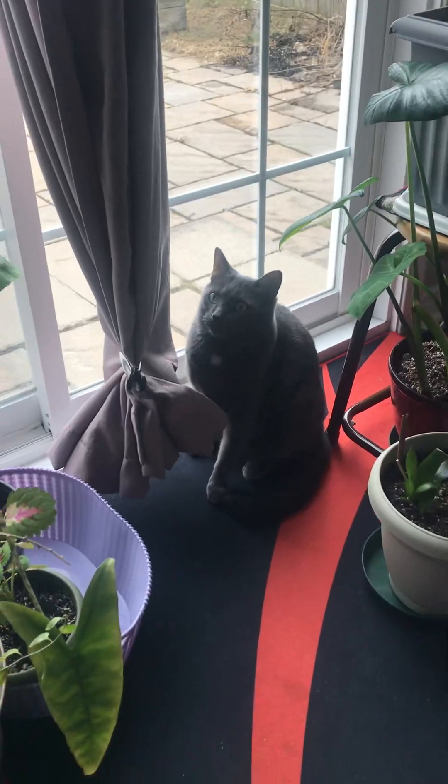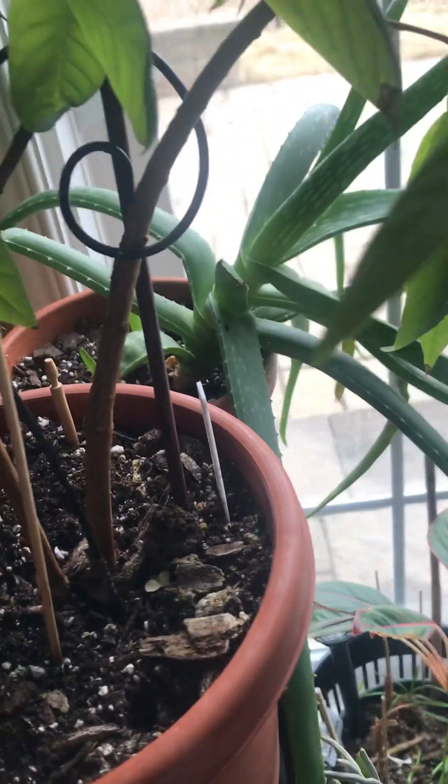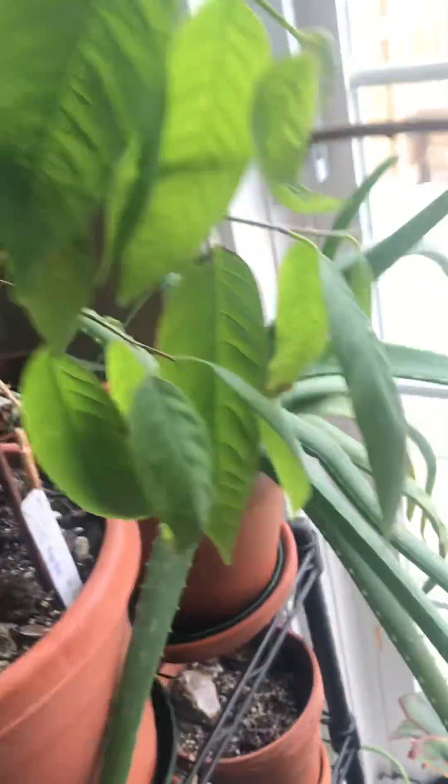So I was going to show you this medicinal aloe I put there. It's a bit broken because I kept transferring it and there's no space, but it has grown two babies — see, it's so nice.